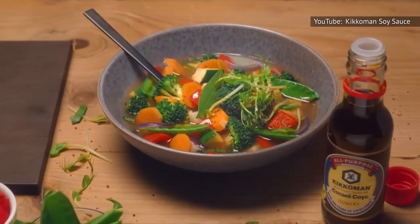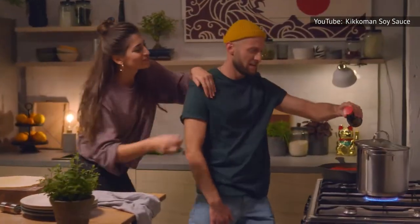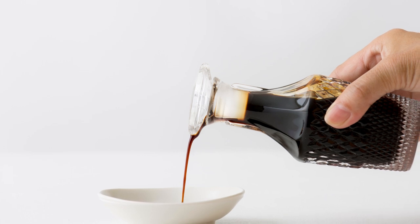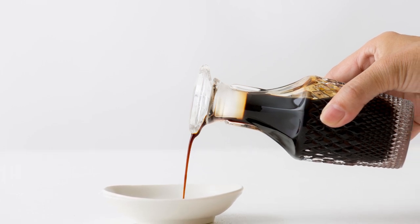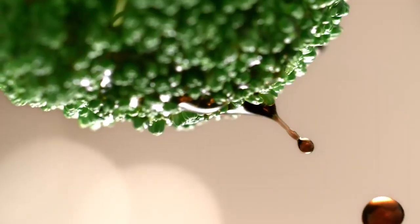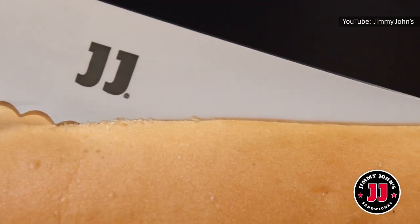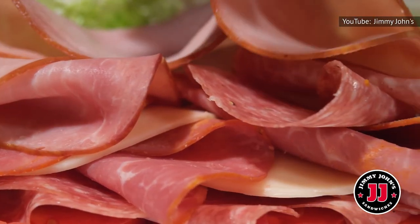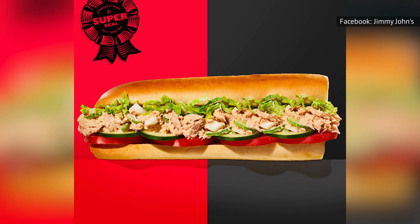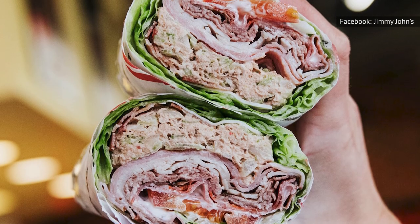However, as Salted Spoonful explains, adding the soy sauce is only part of the secret equation here. The other part is to allow your tuna to take a nice bath in the sauce for anywhere between three hours to overnight. The marinating allows the fermented flavors of the brown juice to work its magical powers. It must be good — sandwich shop Jimmy John's uses soy sauce in the recipe for its tuna salad sandwich, and there are plenty of copycat recipes out there that get pretty close to the delicious taste of the Jimmy John's version.